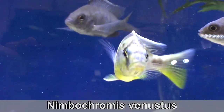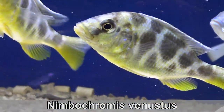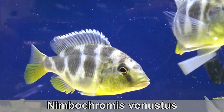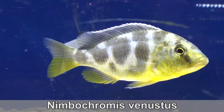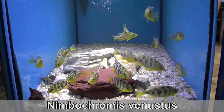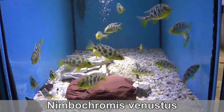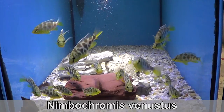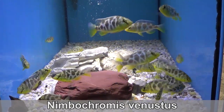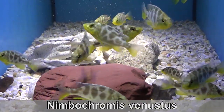Nimbocromis venistus — a classic hap. Actually no, this is a predator. I have some big ones and some small ones too. Nimbocromis are called Caligono in the Chichewa language, which means sleepers. Ironically, they don't do a lot of sleeping. These predator cichlids will play dead and wait until the little fish they are hunting come to them — they are clever hunters. That camel-style texture? Yeah, it's camouflage.